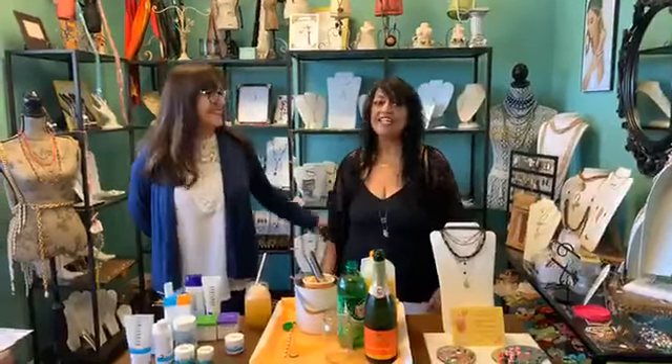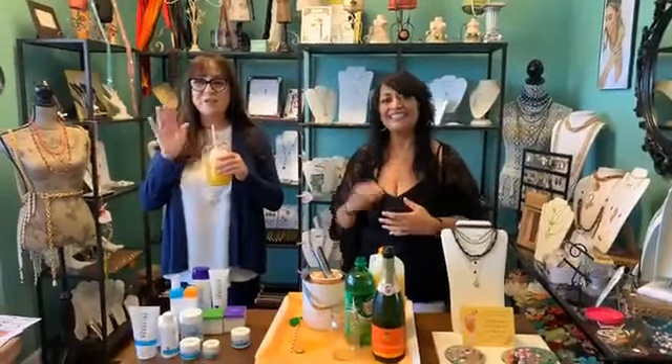I hope you guys have all enjoyed learning about Rodan+Fields and Lisa Martinez joining us today. Thank you so much for coming on and we will see you all this weekend. Thank you for watching — enjoy this drink, please make it if you can. It's delicious. We'll see you next week. Thank you, bye!